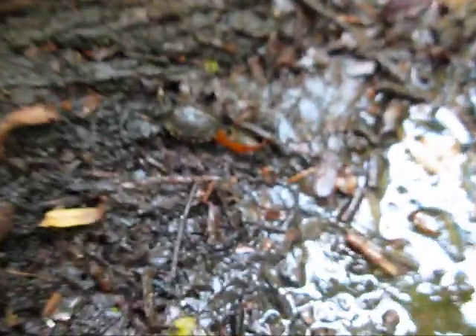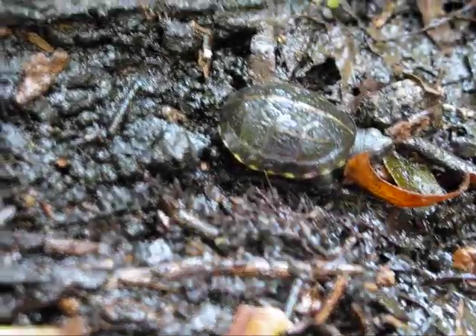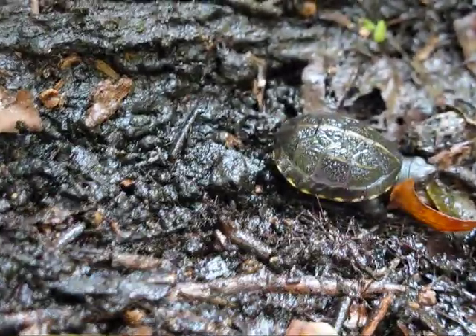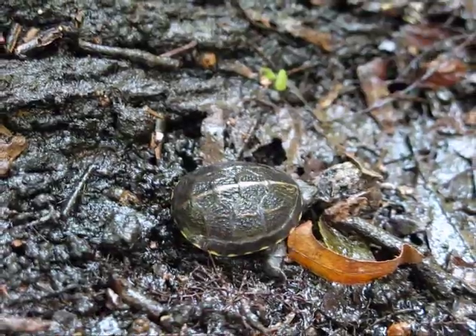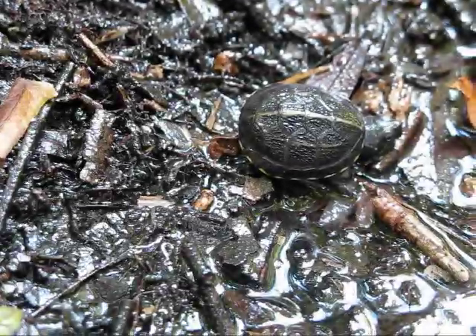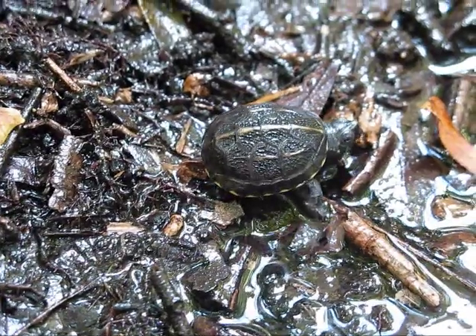Now, as it turns out, the turtle sat there for several minutes before it finally got into the water, so I had to really edit this video. You can see he's starting to move. I think he's a little intimidated by the surroundings. I kind of felt bad, like I was deserting him.